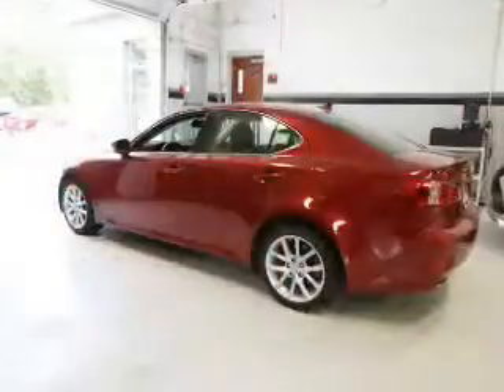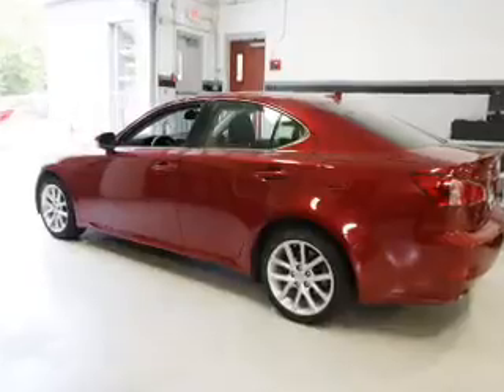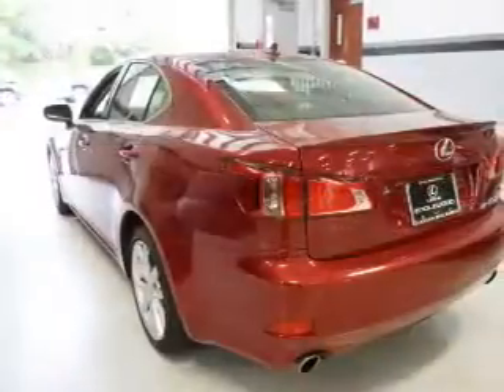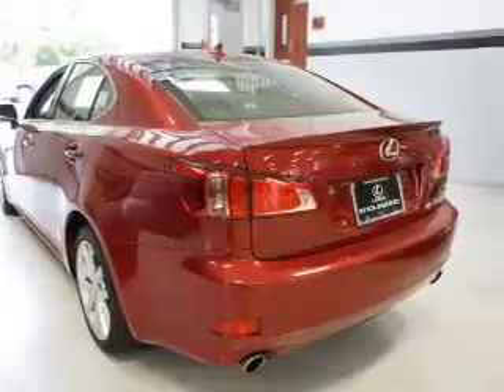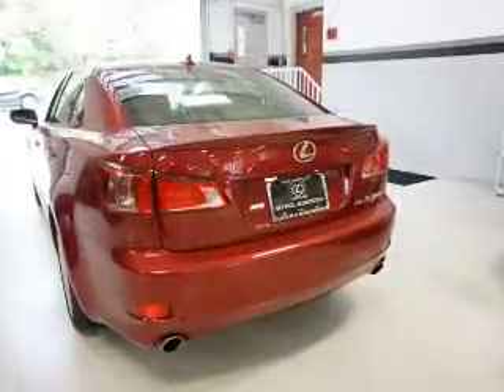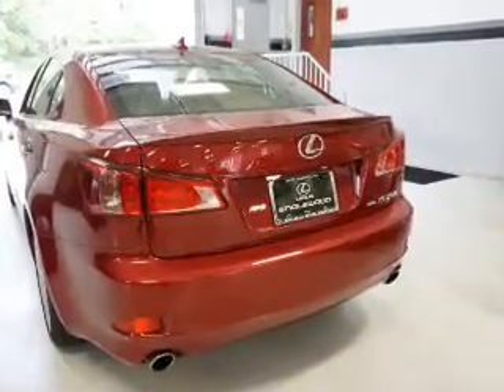Stability control, daytime running lights, anti-lock brakes, and a home link system. Inside you'll find leather seats, heated seats, Bluetooth connectivity, an auxiliary input, steering wheel controls, push button start, automatic climate control, curtain head airbags, front airbags, and side airbags.